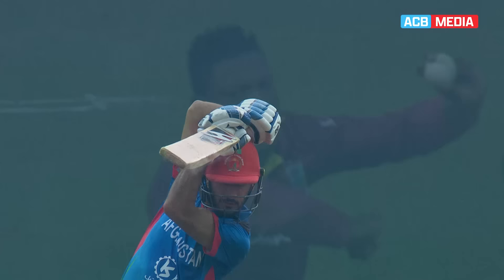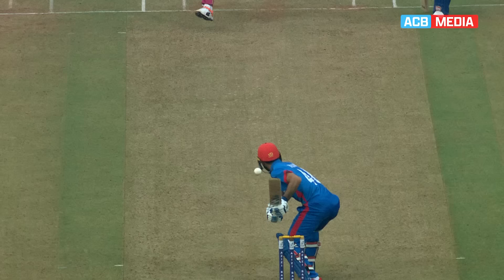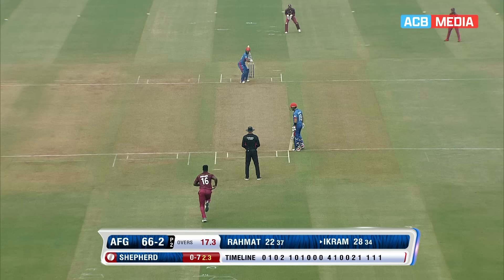This is an excellent strike, it really is. Lovely full flow of the blade, high elbow — he knew straight away that was racing away to the boundary for four. Lovely stroke. One of the toughest shots to play, the on-drive.